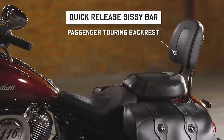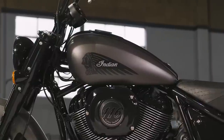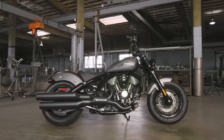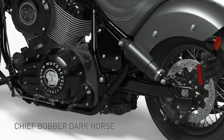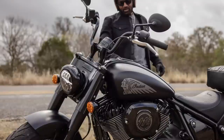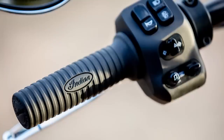For model year 2022, Indian are stripping down the Chief, and all models will feature a 15-litre, 4 US-gallon fuel tank, bobbed rear fender, dual preload adjustable rear shocks, dual exhaust, LED lighting, keyless ignition, and Pirelli Night Dragon tyres. Cruise control is also standard.